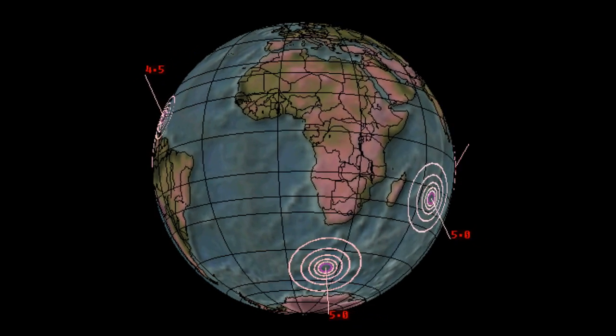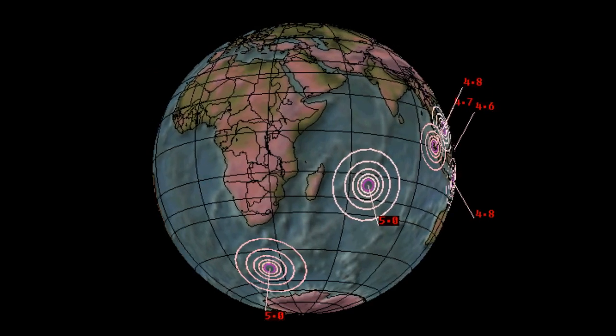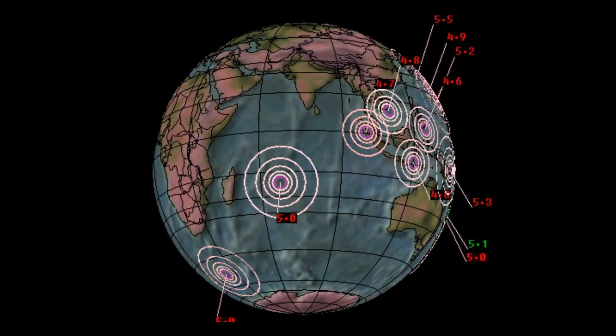It does appear with recent solar observations that we may receive one or two significant earthquakes, with one potentially over 7.0 magnitude during this watch period.